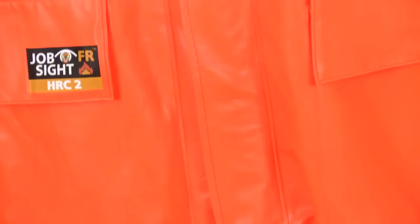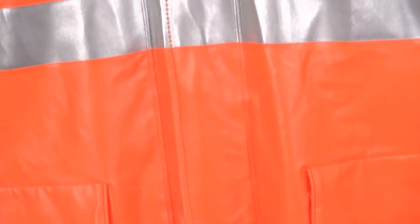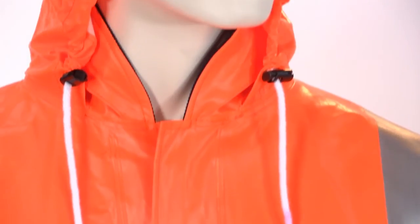Ideal applications for the Eclipse include all electric and gas utilities, power generation, pipeline and construction work, and petrochemical.